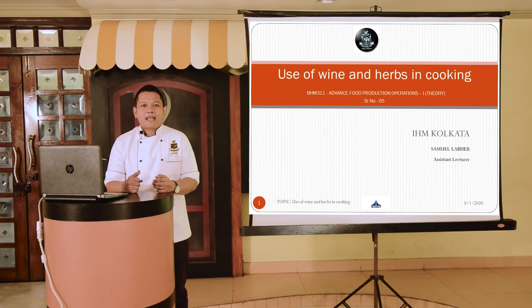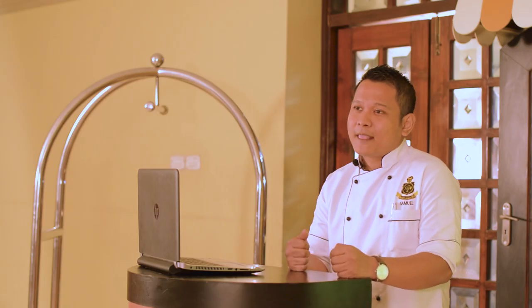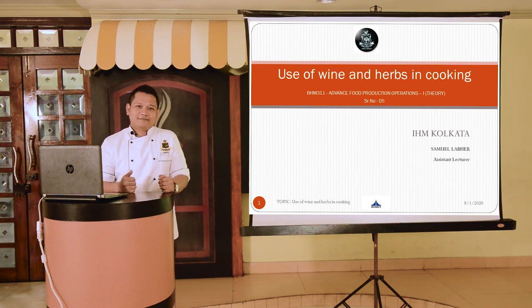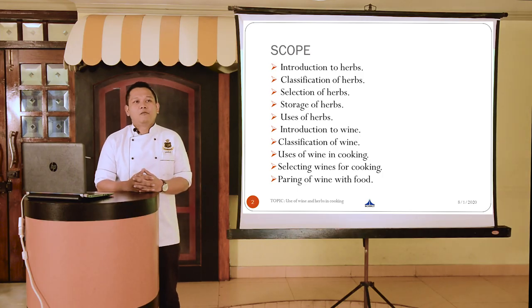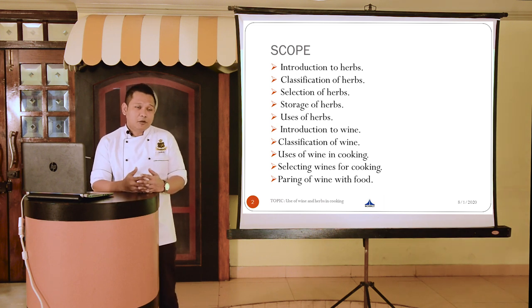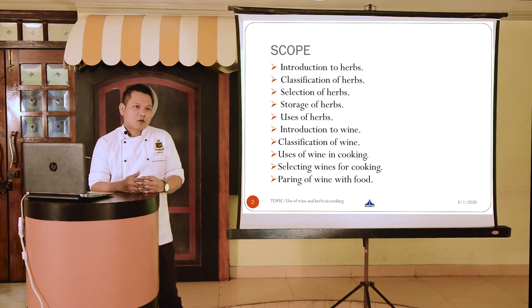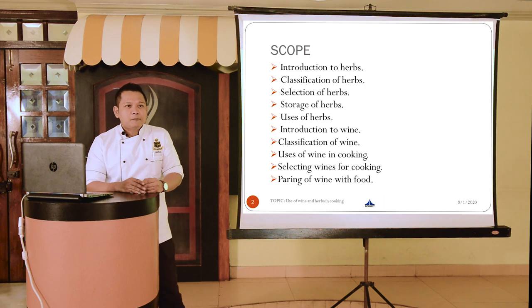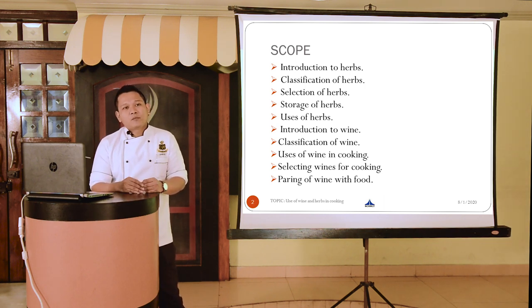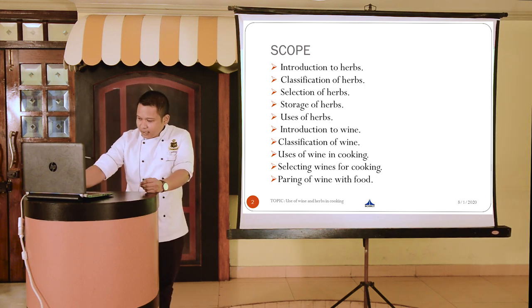A very good evening. My name is Samuel Labo and today we are going to talk about a very interesting topic which is in our 5th semester food production syllabus: uses of herbs and wine in cooking. In this session we will be talking about herbs, classifying them, points to consider when selecting different types of herbs, how to store them properly, and finally how to use them in cooking. Moving forward, we will also talk about wines, classify them, discuss uses of wine in cooking, points to consider when selecting wines, and a simple guideline for pairing wine with food.